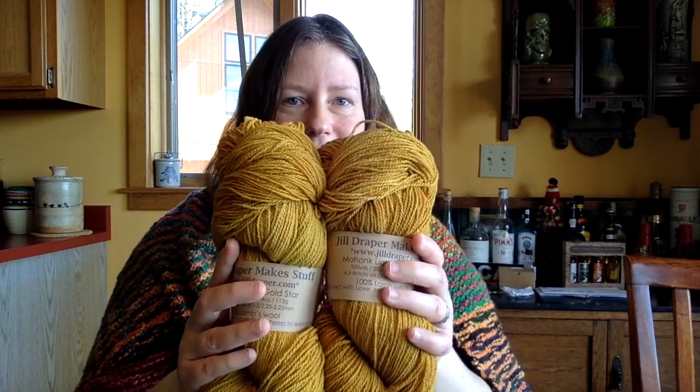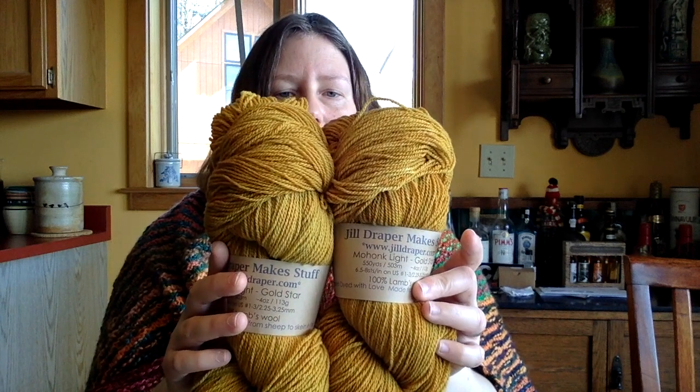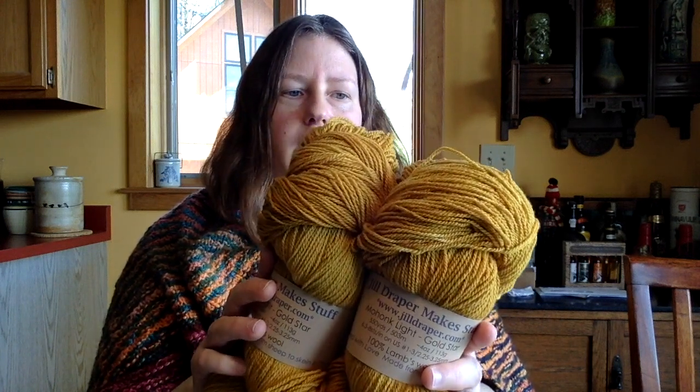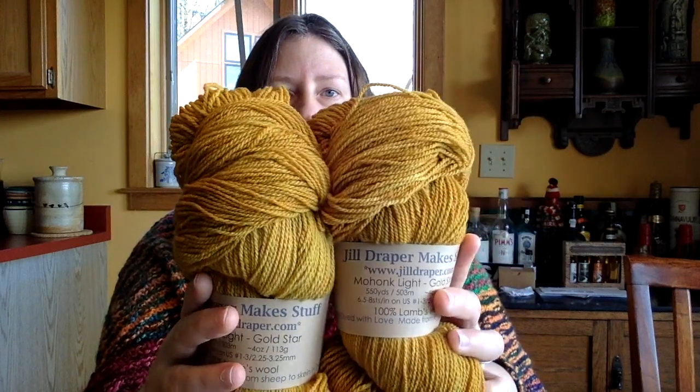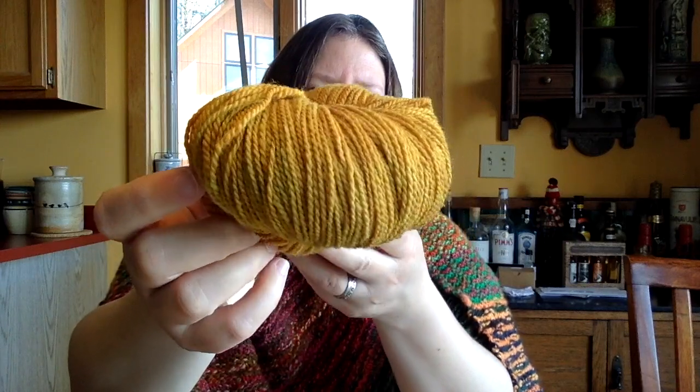On Sunday it was a little quieter in the morning, so I decided to go see my friend Jill Draper, give her a high five, see how her festival was going, and see what she had for yarns. Lo and behold — I knew she was going to bring this yarn but hadn't seen it in person — she brought this: Mohonk Light from Jill Draper Makes Stuff, in the colorway called Gold Star. If that does not say 'honey' to you, I don't know what does. It's a beautiful rich yellow with hints of almost a darker burnt honey or burnt caramel in there.